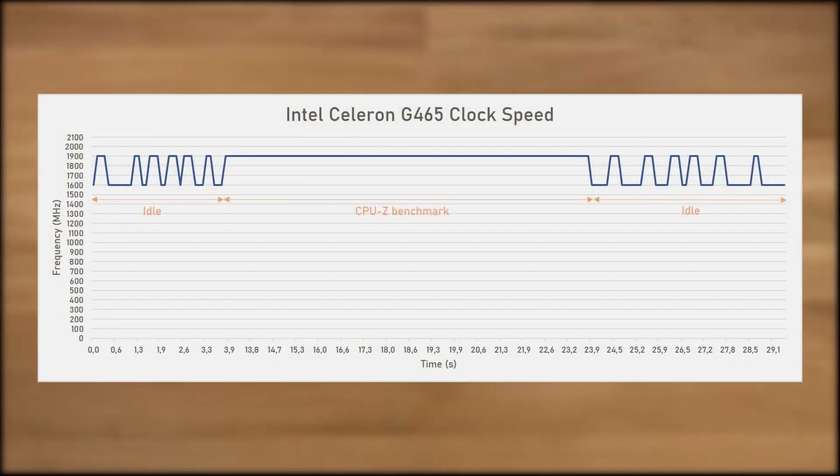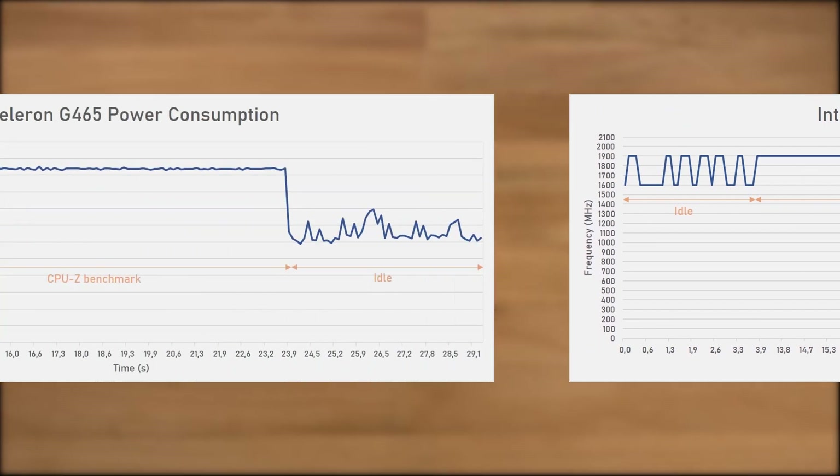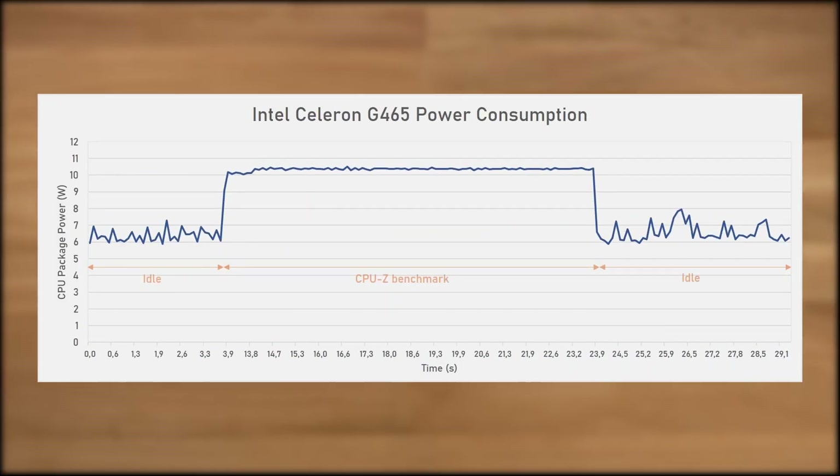As for the CPU characteristics — in terms of frequency, the CPU will alternate between a 1600 MHz idle speed and the 1900 MHz base frequency, which it sustains under load. What is quite impressive is how little power it uses. Even though it's rated for a TDP of 35W, it'll idle at a CPU package power of around 6–7W, which only rises to around 10–11W under full load. So while it's slow, it doesn't use a lot of power either.